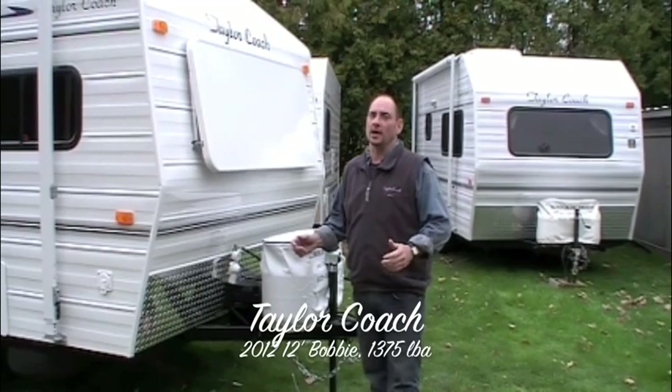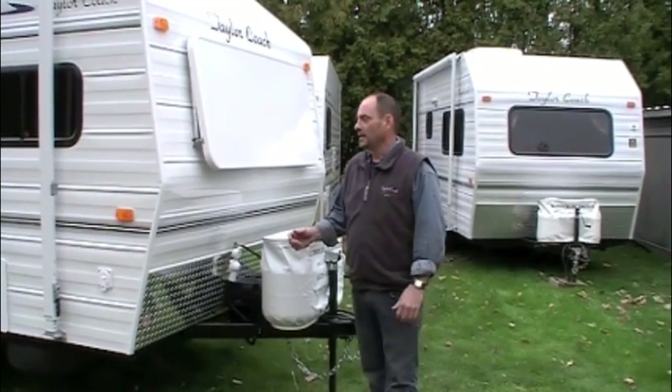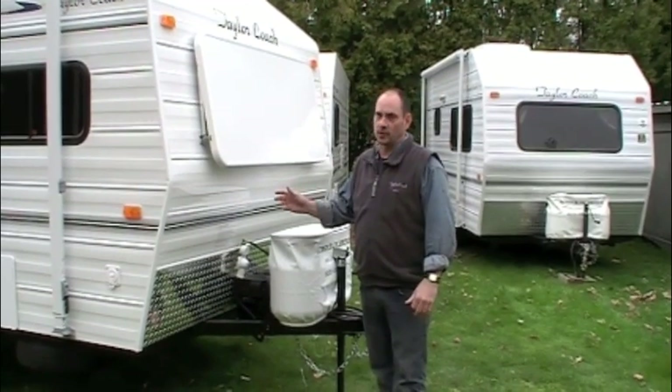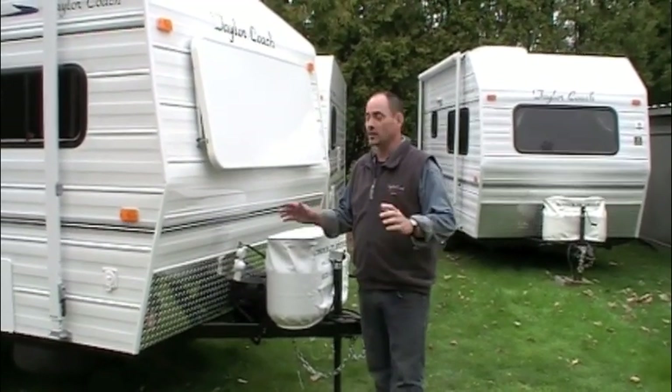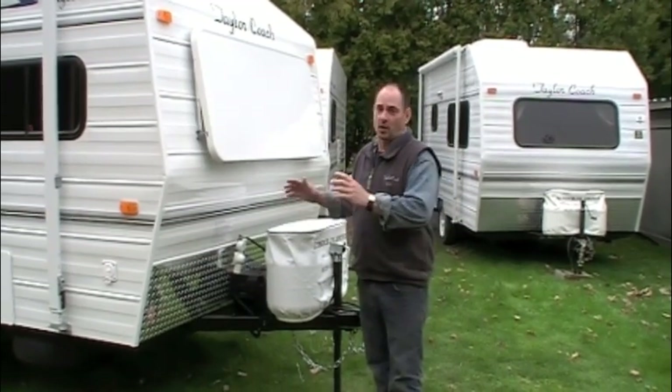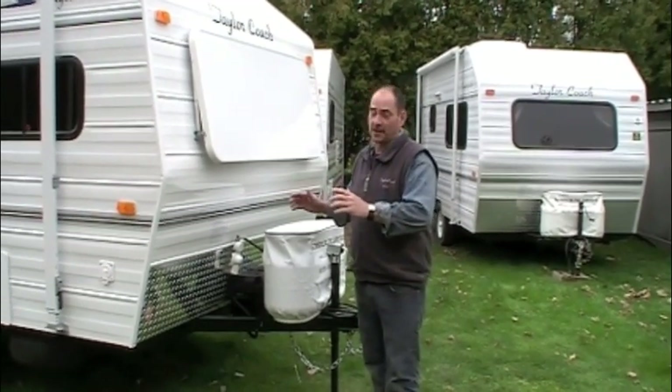Today we're bringing you back to show you a particular coach. This is a 2012 12-foot Bobby. I want to show you some of the great features we've done for 2012. This is a pretty popular coach for us when there's just the two of you and you want to do some traveling but you don't have a big automobile.